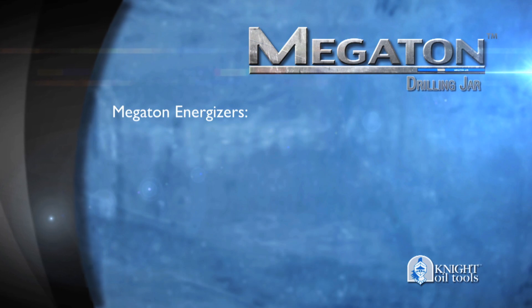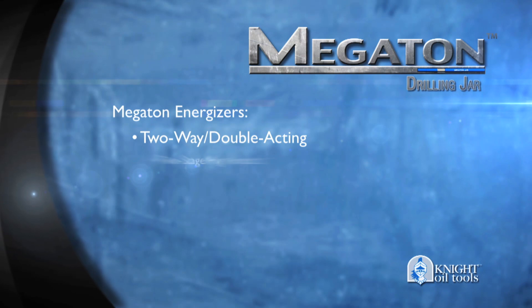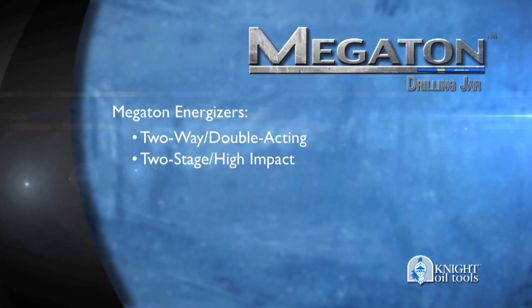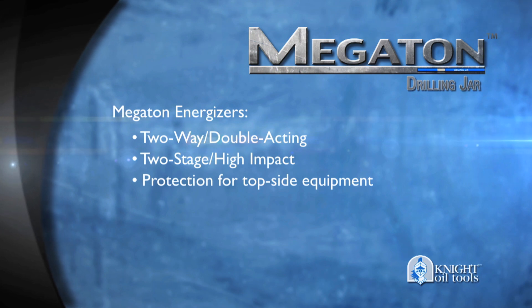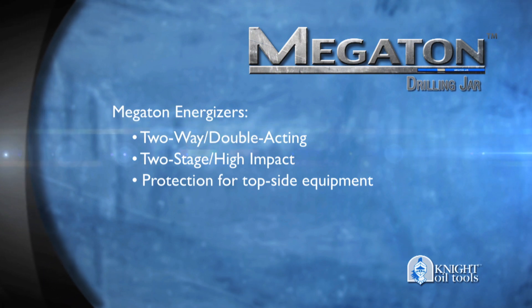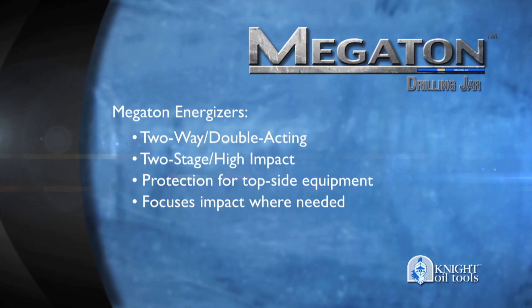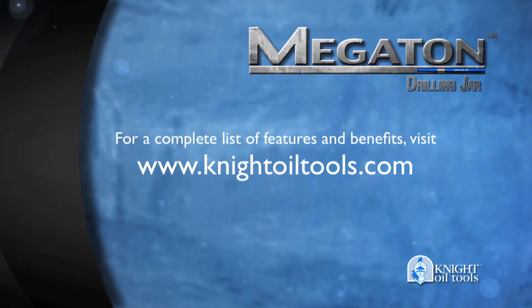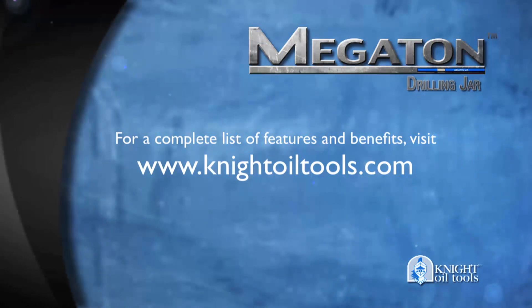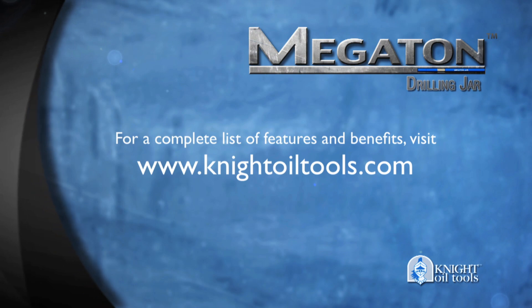Megaton Energizers are two-way, double-acting, and two-stage for high impact even at low loads, with protection for topside equipment in shallow sections, designed to focus impact to the stuck point, and simple with push-pull operation. Add to this many other features and benefits, and you've got one problem-solver ready to work when the going gets stuck.